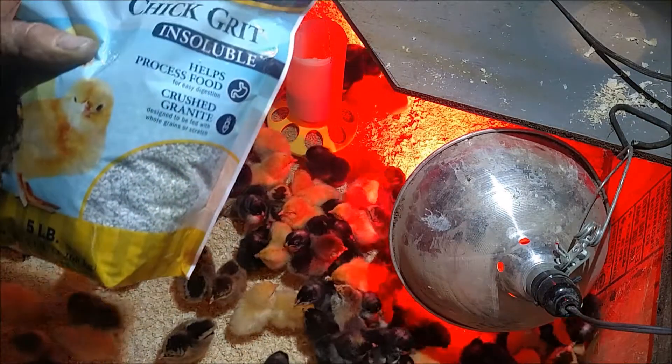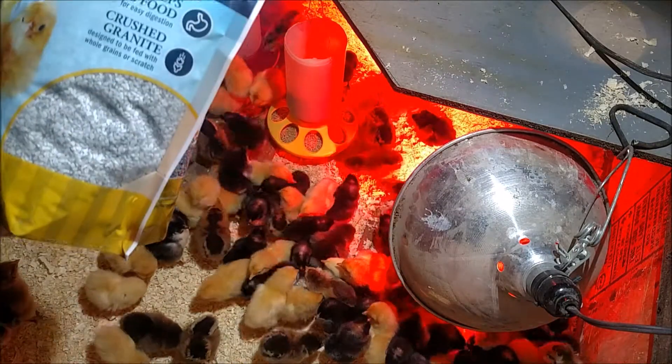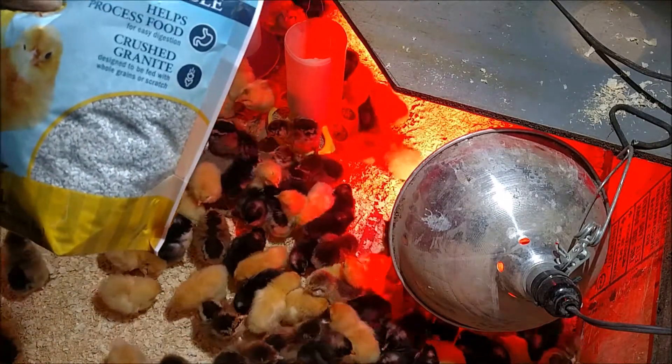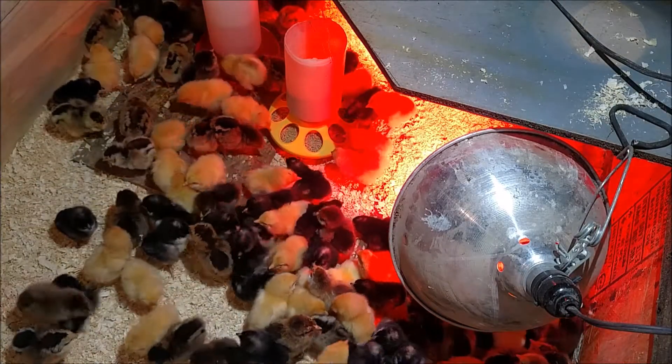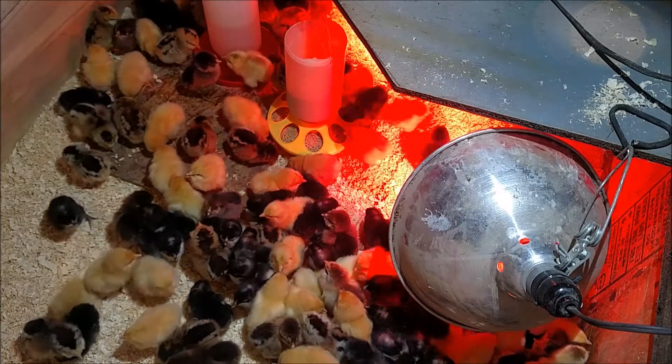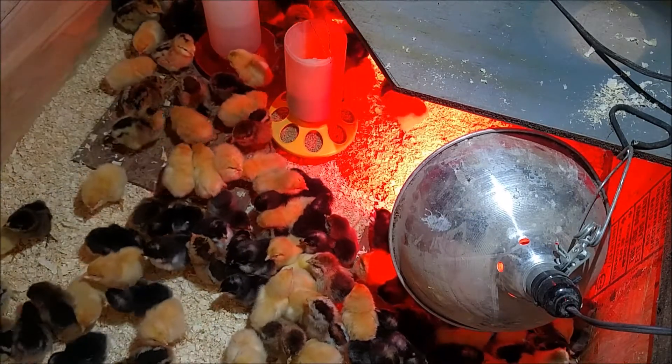This is the chick grit. I'll just take and sprinkle a little bit around — it's basically crushed granite, so it helps with their food digestion. We'll just sprinkle a little around and it's pretty amazing that they can spot it even in the shavings and pick it right out.